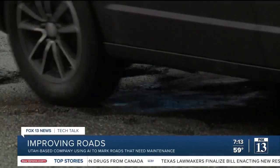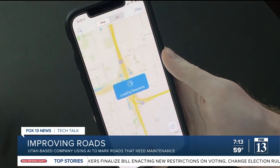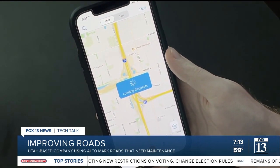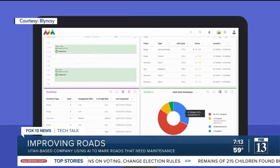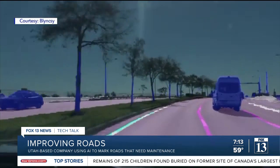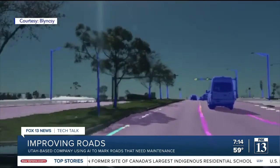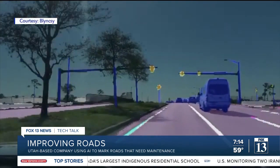If there's an issue with a road, you usually report it over the phone or by using an app. But now the Salt Lake City-based tech company BlinkSea wants to make the process more automated. Paver is a software platform that uses machine learning to map roads and give feedback on things that need to be fixed or removed.